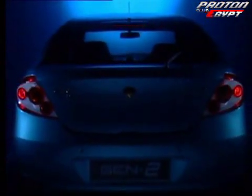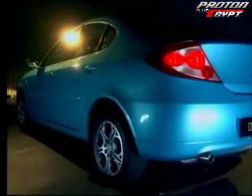At the rear, wraparound indicator lamps maximize safety with clear visibility side and rear. While a chrome finish performance exhaust adds younger aesthetic appeal.